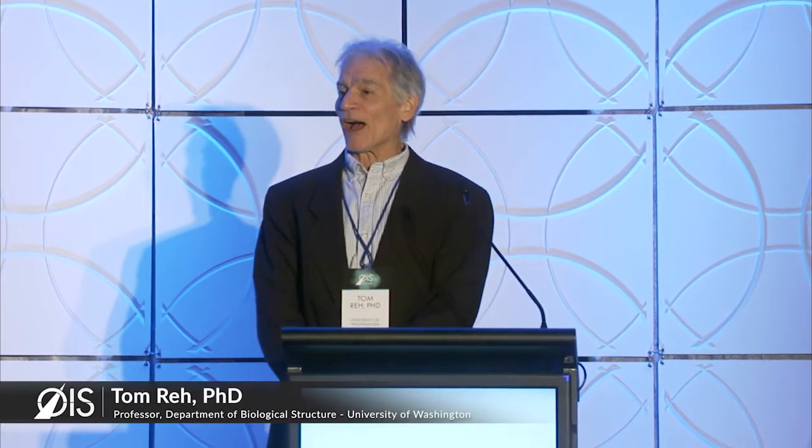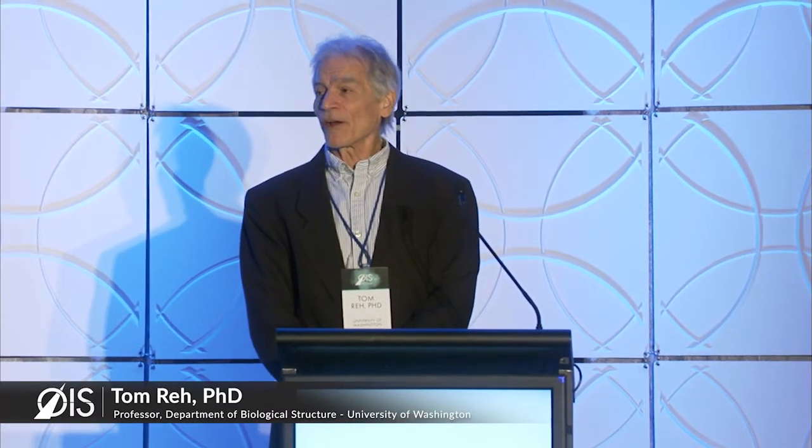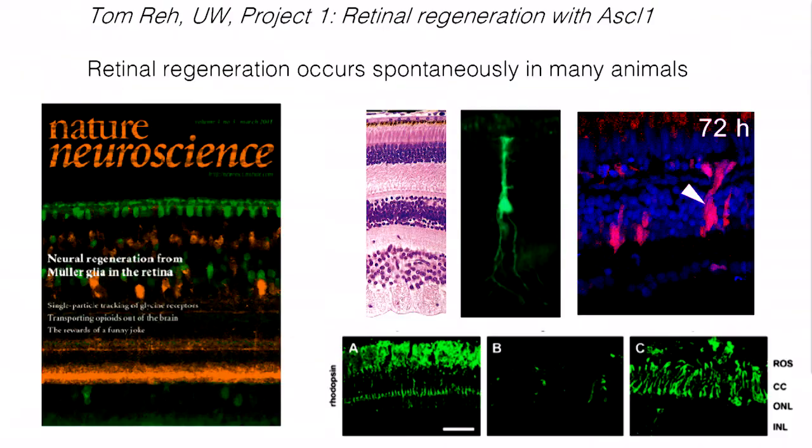We study several different aspects of retinal repair and retinal diseases. What I want to focus on are two programs that we're working on currently in our lab. These are academic programs at this point. The first one has to do with retinal regeneration.